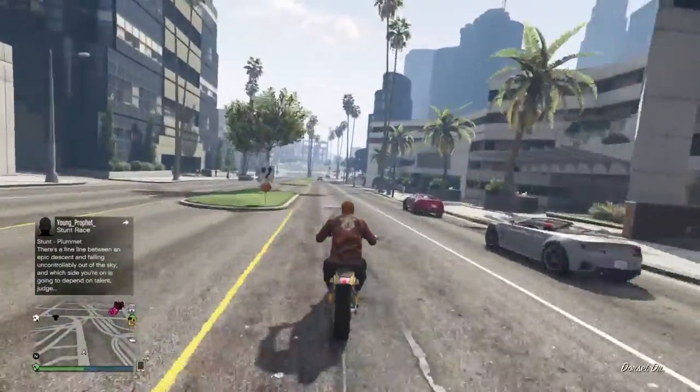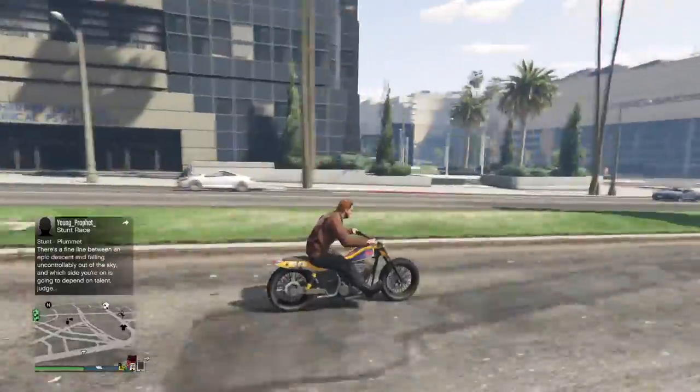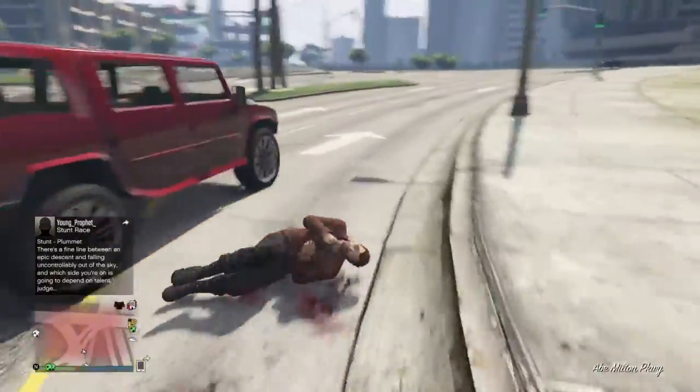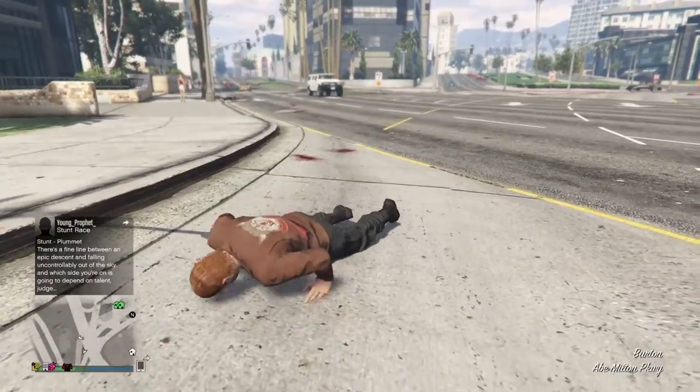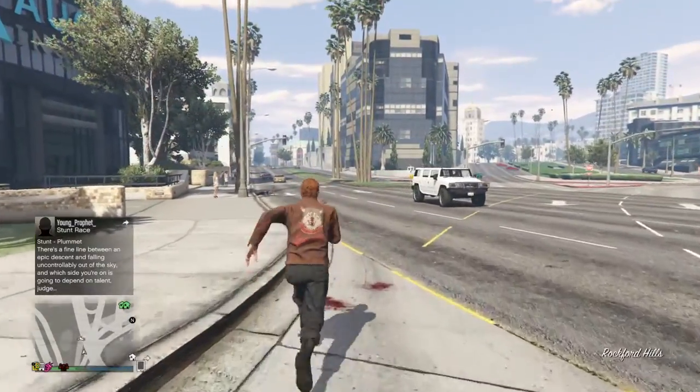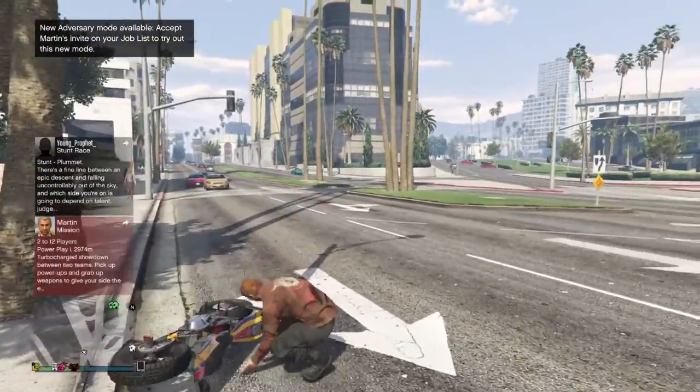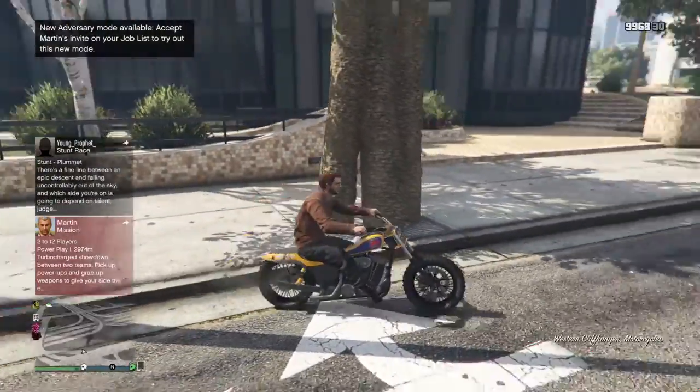This bike takes really sharp turns. The traffic is making it hard. We know the Cliffhanger won this round.